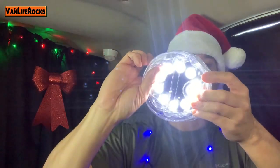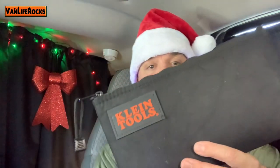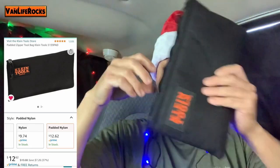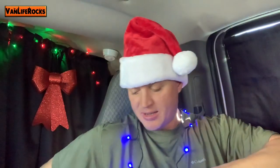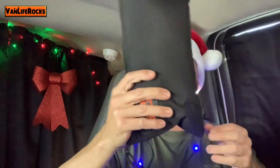I also love these Klein tool bags. These run for about $13 on Amazon. There's a padded kind, and you can store all kinds of stuff — throw it in your backpack, your van, your car. If you live in a car, van, or RV and you're always traveling, these are great gifts. I use these pouches to store my cables, first aid kits, medicine, and personal equipment.